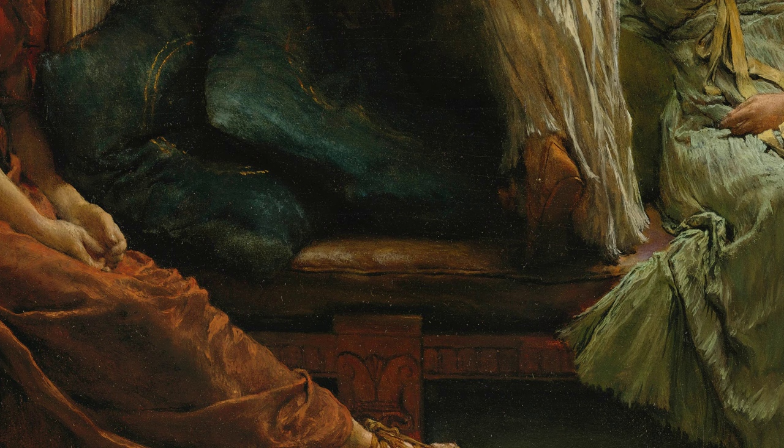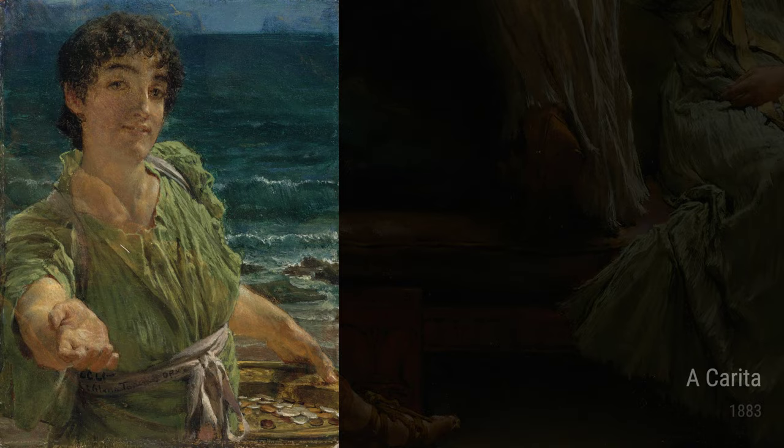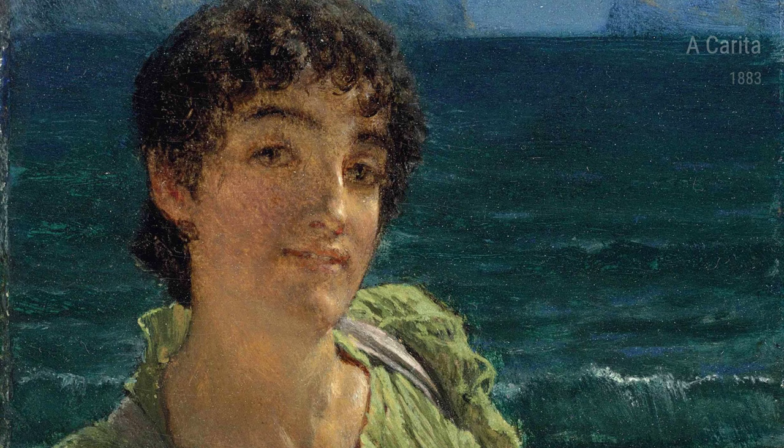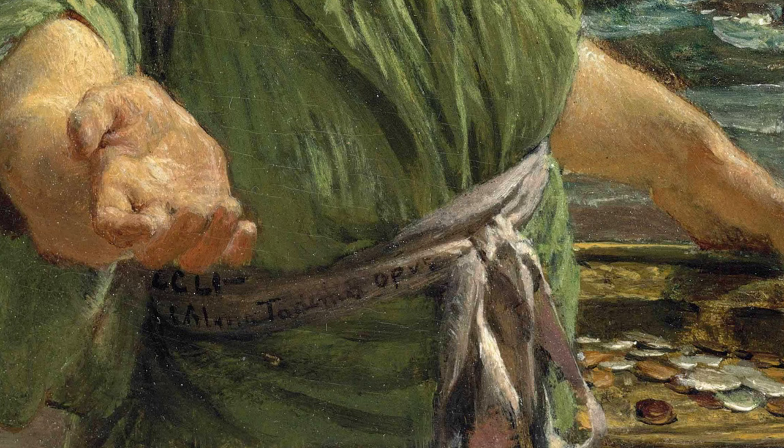Alma-Tadema also had a talent for portraying intriguing narratives. Who Is It from 1884 depicts a mysterious scene where a woman receives an unexpected visitor, leaving us wondering about the story behind the encounter and inviting our imagination to fill in the missing details. His artwork Akarita from 1883 portrays a beautiful young woman surrounded by flowers, embodying the concept of love and charity, with meticulous attention to detail that is breathtaking.